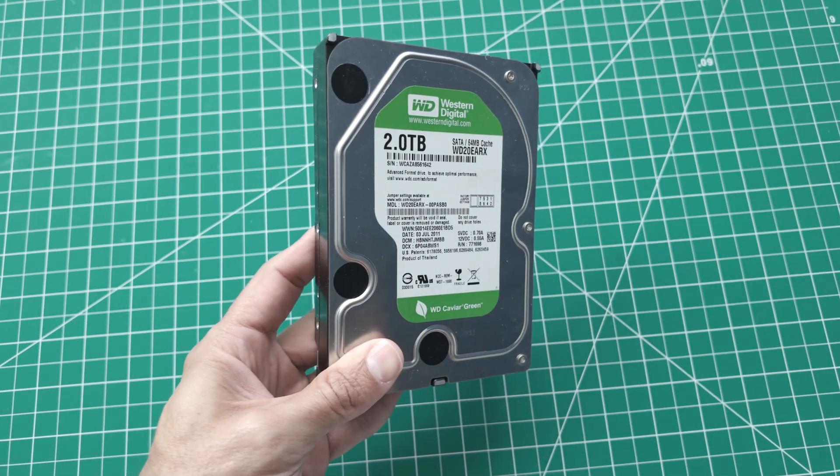Today we're talking about organizing, backing up, and archiving digital photos and videos. I wanted to put together this video because a few years ago I lost a hard drive full of videos and photos. Since then I started taking organization, archiving, and backing up seriously.